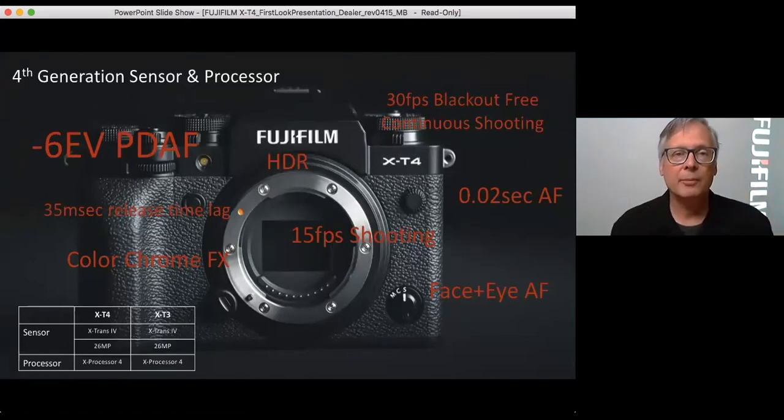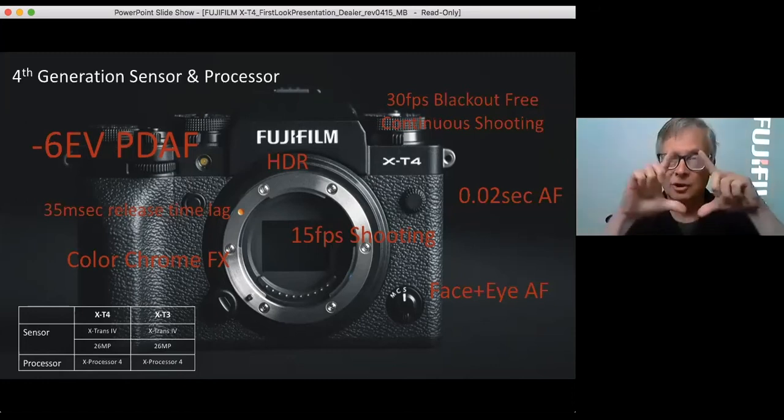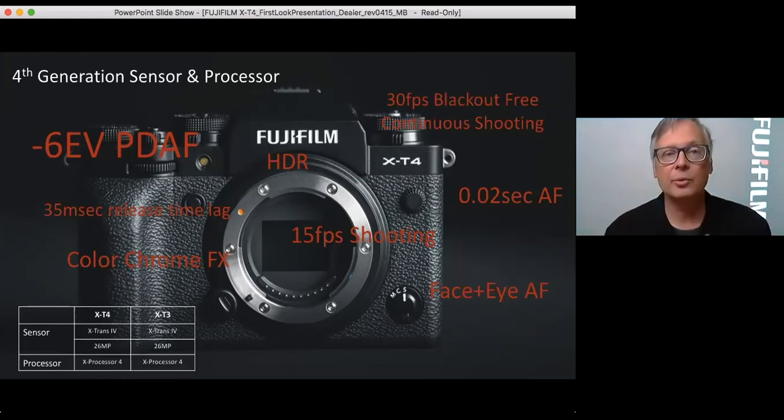Quick summary of some other features: the autofocus, even though it's the same sensor and processor, has been improved through new software. The sensitivity on the autofocus is down to minus 6 EV — a three-stop improvement over the XT3. It's phase detect across the entire sensor, corner to corner. There's also virtually blackout-free EVF, much faster AF acquisition, and some new color additions coming in a couple of slides.